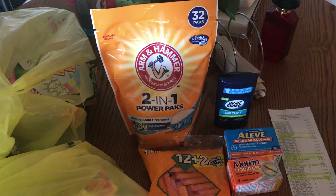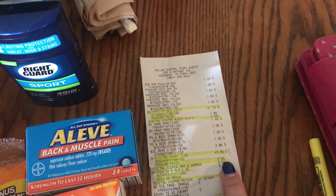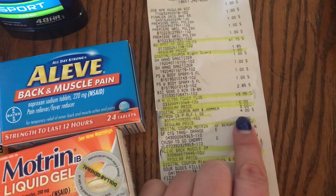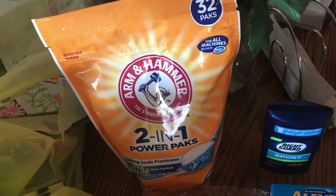I got this 32-pack of two-in-one power packs — it's the OxyClean in Clean Burst. These were originally five bucks, then on sale marked down to $3.95, and then there was a three dollar coupon making these 95 cents.